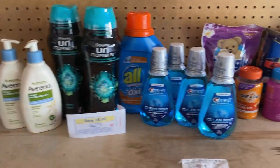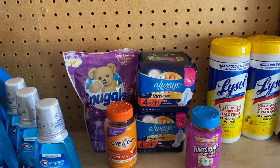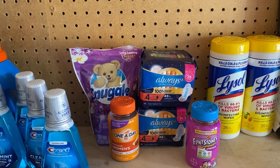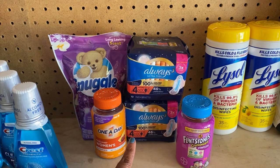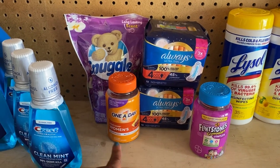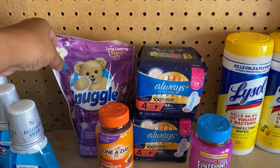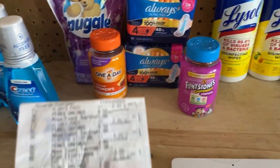Then I went to Mariano's, which is my Kroger affiliate, and did a buy five save five. I used the $3 off of two paper coupon from P&G, a $3 digital for the Flintstones vitamins, a $3 digital for the One A Day vitamins, and a $2 insert coupon from today's paper for the Snuggle Exhilarations. After the buy five save five, that takes off a dollar off each item.